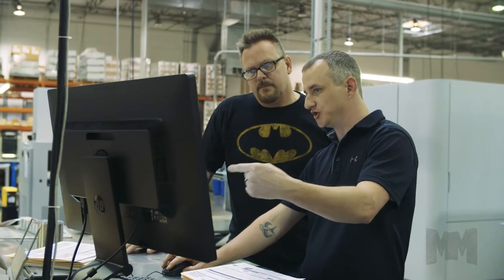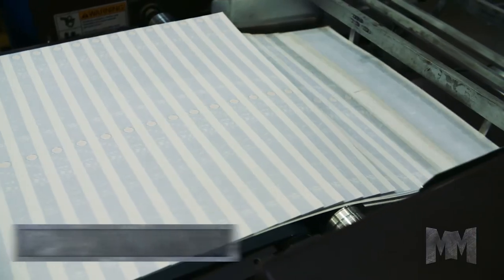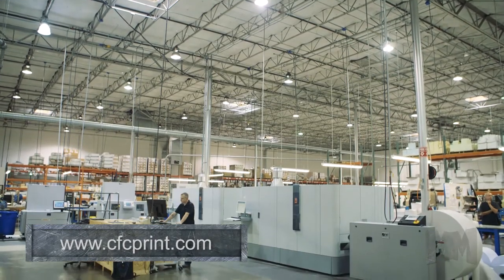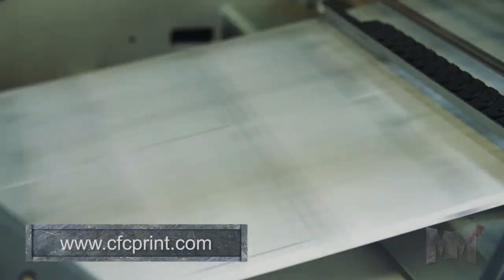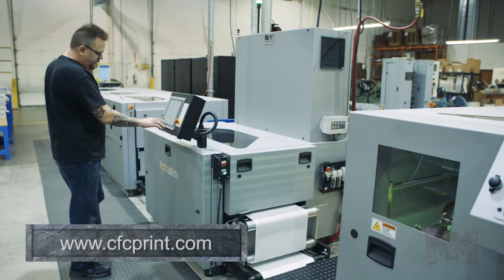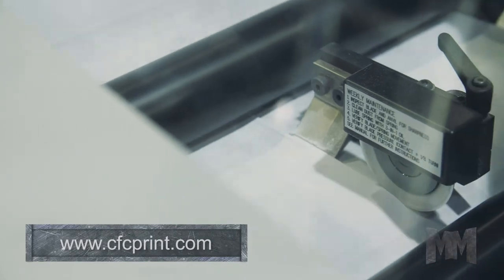The latest cutting-edge digital technology, along with smart automation, provides game-changing print-on-demand products and services. A Canon ColorStream 3900 high-speed inkjet printer produces variable images on checks, business documents, and direct mail. It also supports commercial printing for posters, catalogs, and brochures.